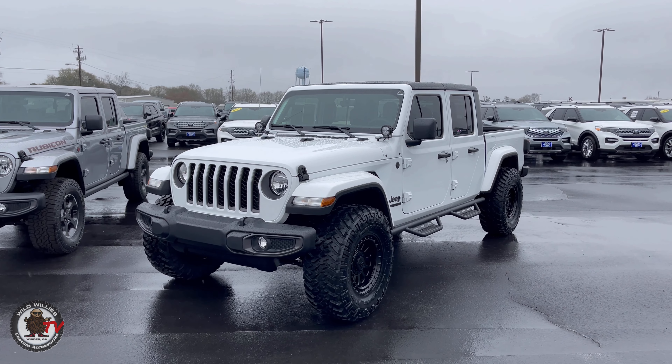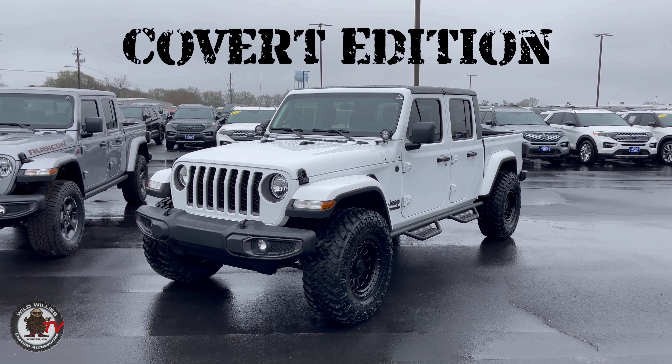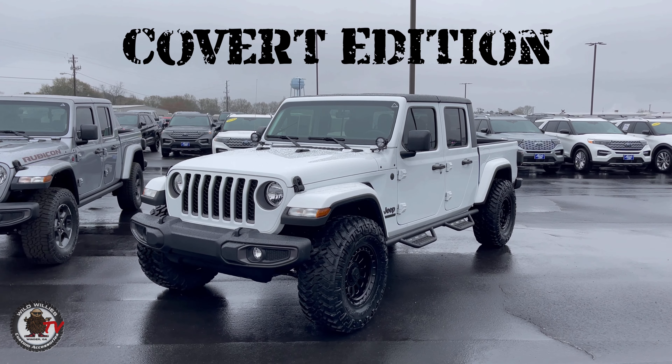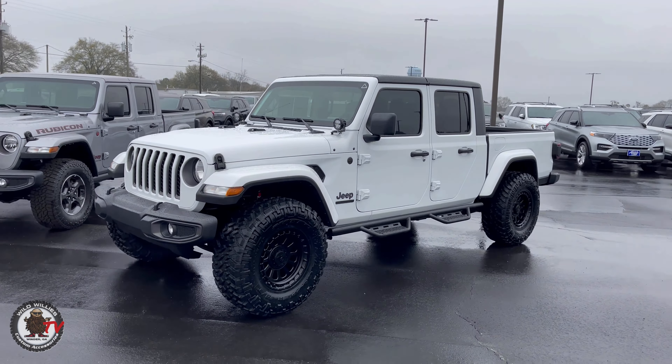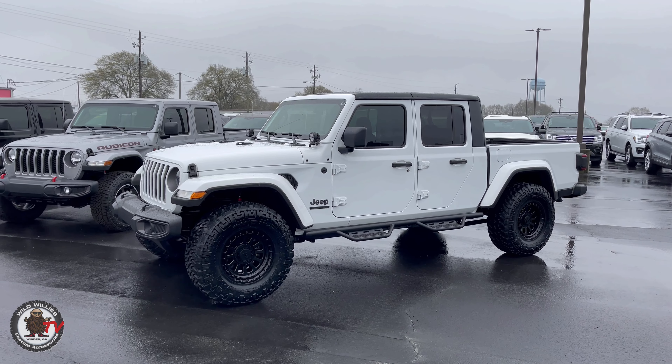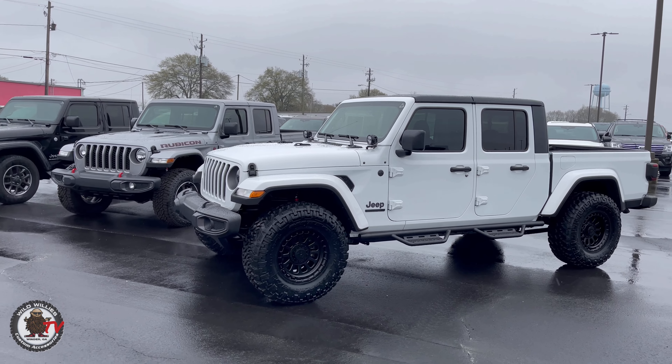Hey y'all, what's up — Real Deal with Akins. I'm at the gas station which used to be the Akins Dealership. So I wanted to share that with you. This gas station here, located right next to the dealership, actually used to be the old Akins Ford Dealership. Pretty special.